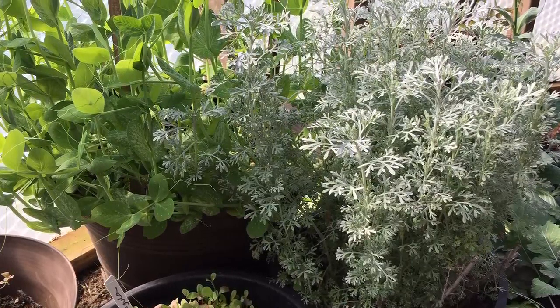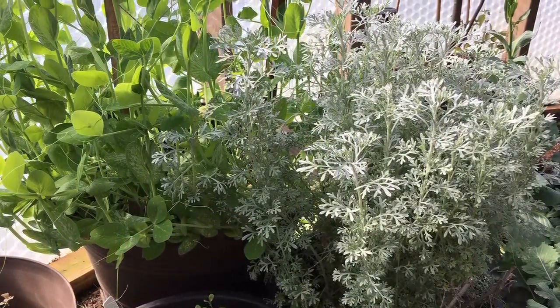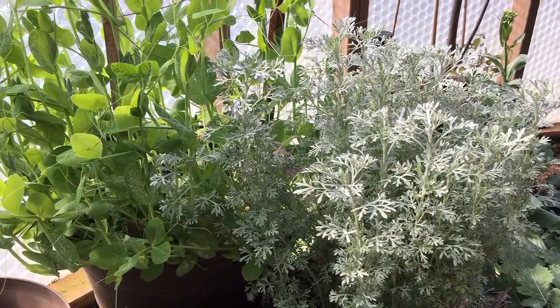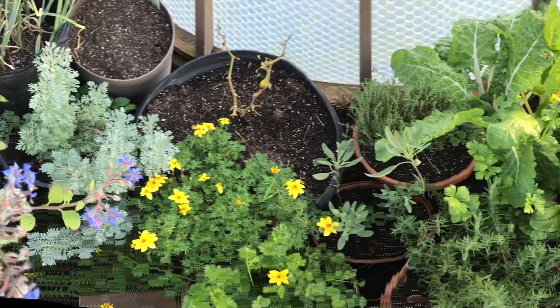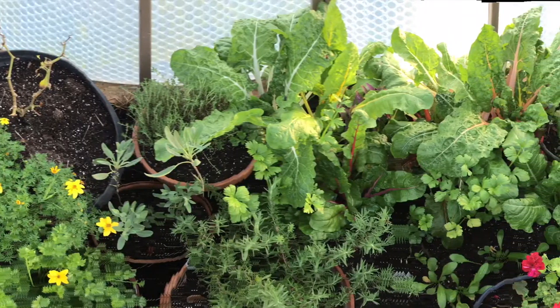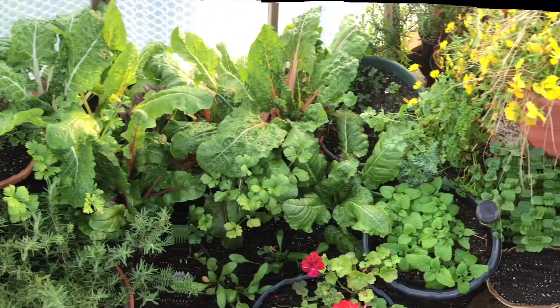The peas I started about a month ago — a little over a month — are doing great, especially since I added the trellis and a little bit of twine for them to climb. Over on the south wall are all the pretty herbs, chard, parsley, geraniums, and African daisies. Look at it — it's just beautiful.